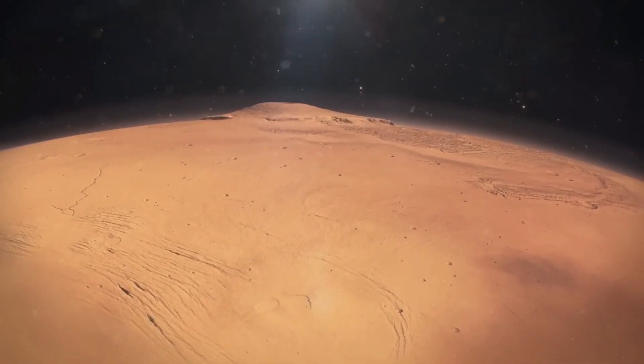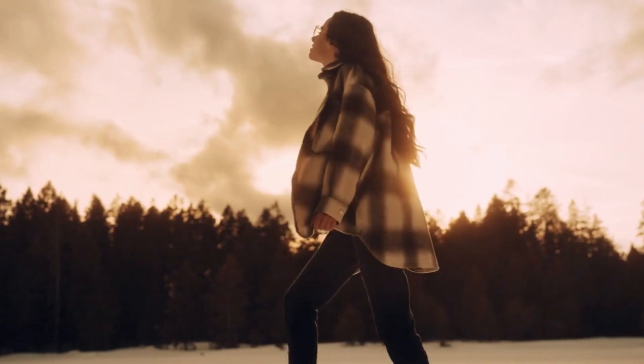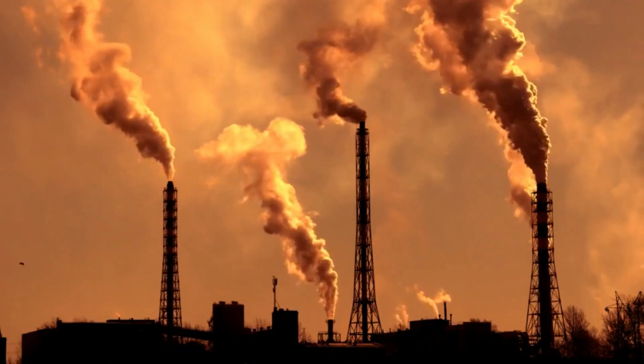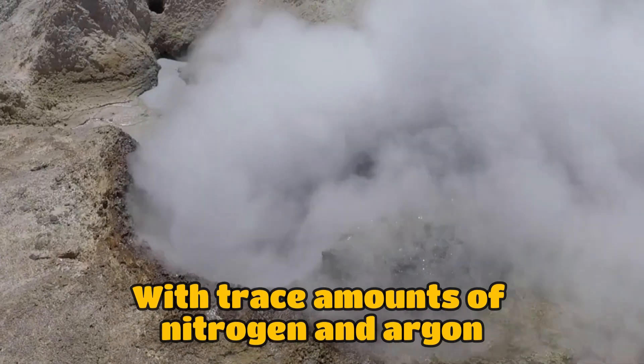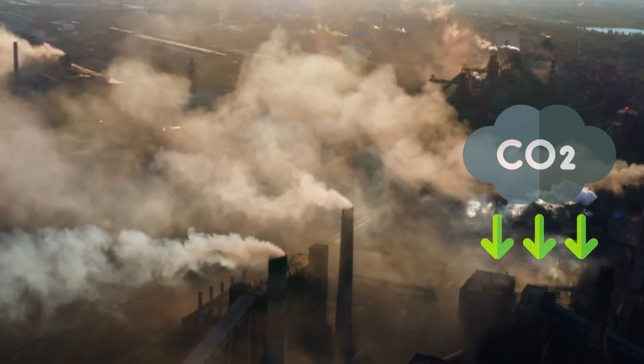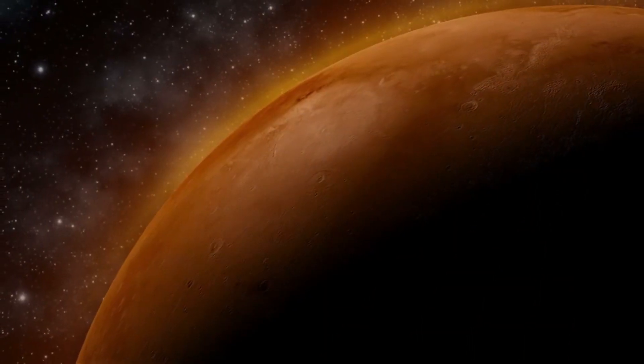Although there is some oxygen on Mars, it is not nearly enough for you to simply walk outside and breathe. 95% of the atmosphere on Mars is made up of carbon dioxide, with trace amounts of nitrogen and argon. However, CO2 is still abundant, and aside from dirt, it's likely the most abundant resource on Mars.